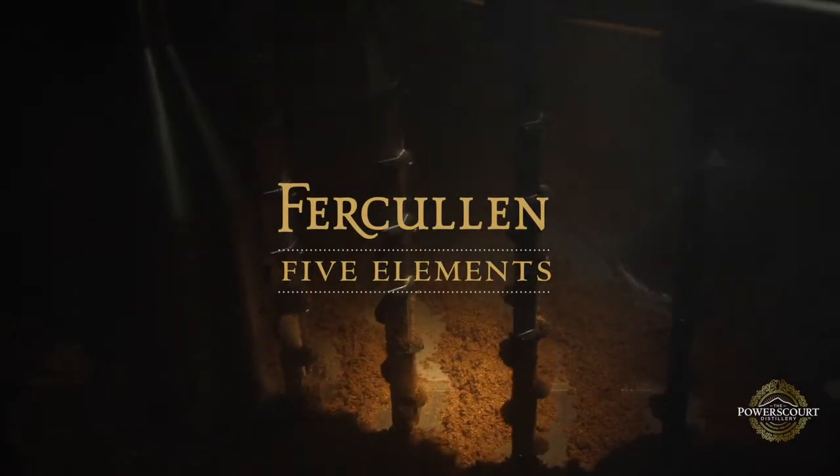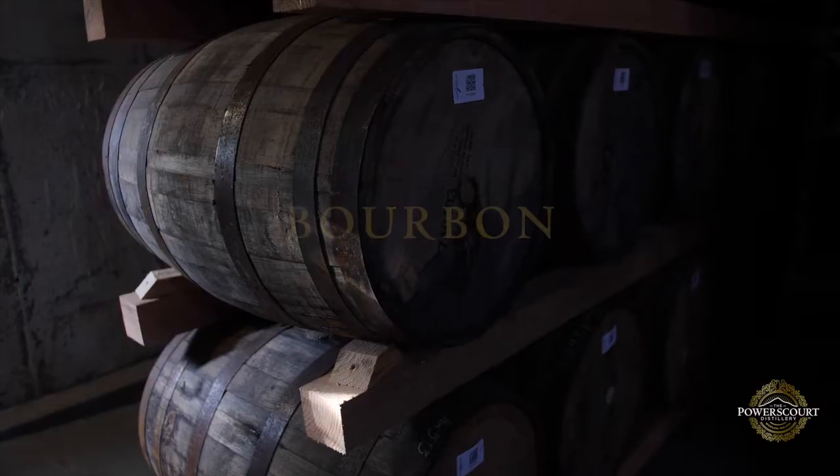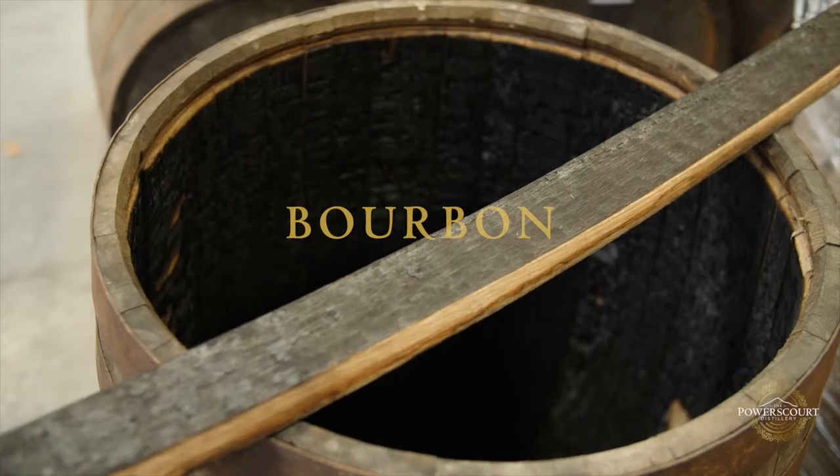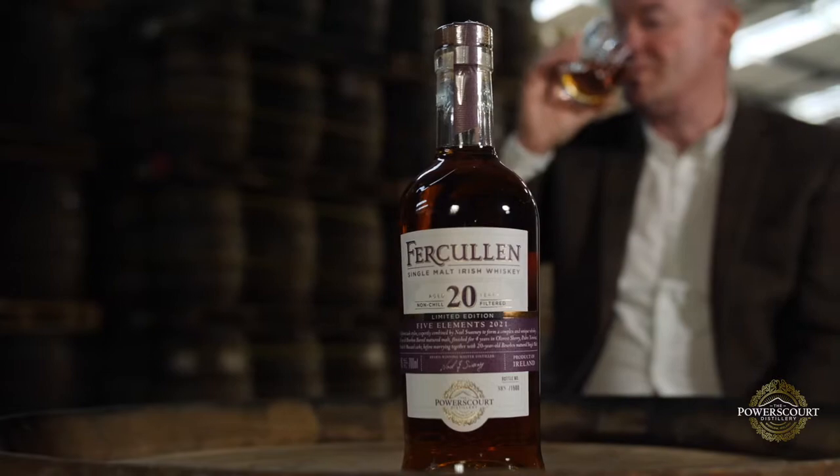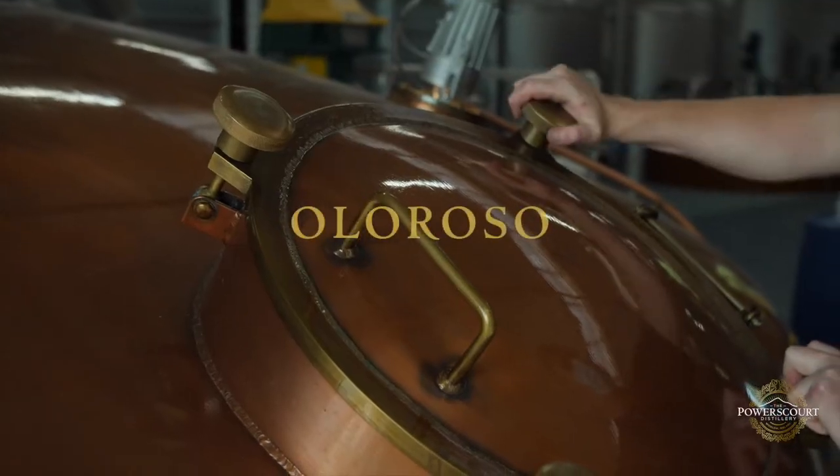The whole idea of a blend is that each element you can taste in the final product. Bourbon has to be vanilla and some of that honey sweetness with really nice vibrant oak. It also gives you those kind of dried fruits and that Christmassy cake.